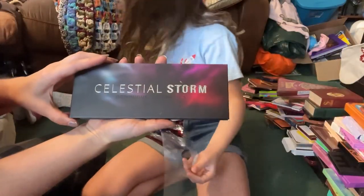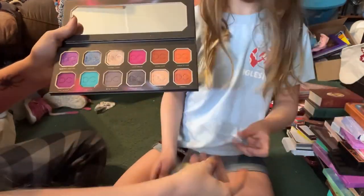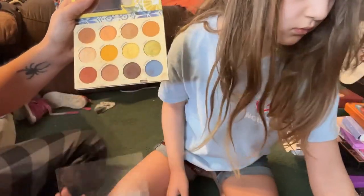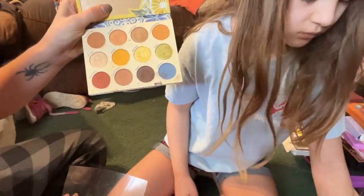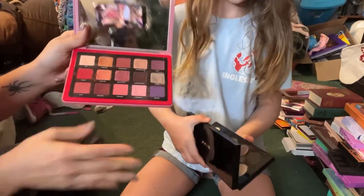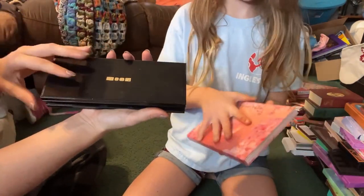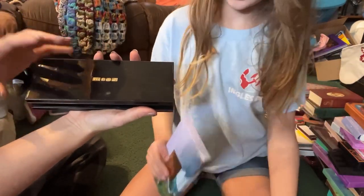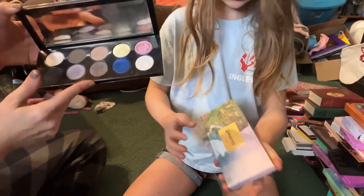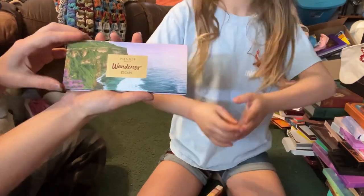From Colourpop we have the It's All Good mega palette — I'm going to go ahead and declutter this one. From Dominique Cosmetics we have the Celestial Storm — I'm going to go ahead and keep this one. From Colourpop we have the Limoncello palette — I'm definitely going to keep this one. This is the Natasha Denona Love palette — I don't have very many of the midi palettes so I'm definitely going to keep this one. This is my other Pat McGrath palette — the Mothership 1 — of course I'm going to keep this one.